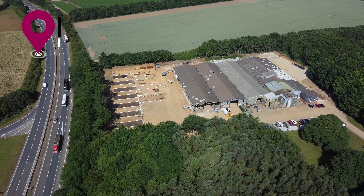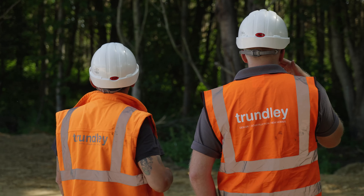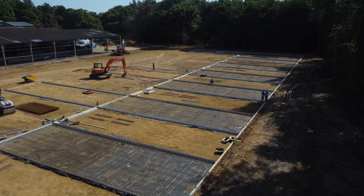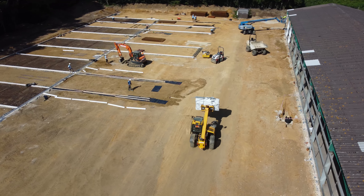Finally, our project in Swatham — a full site redevelopment for the new hub of GP Transport. This facility will be a kingpin in their operation throughout Norfolk. We are installing over 5,000 square metres of concrete, recladding existing buildings, and installing access control and perimeter fencing.